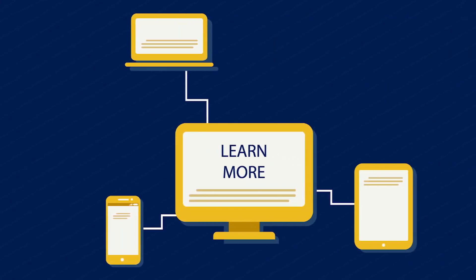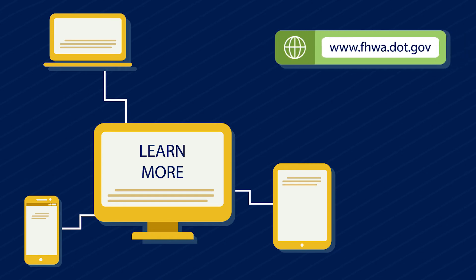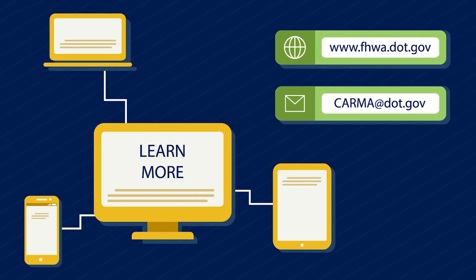For more information on the Karma program, please visit the Federal Highway Administration website or email karma at dot.gov.